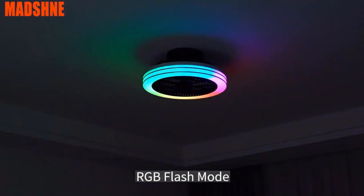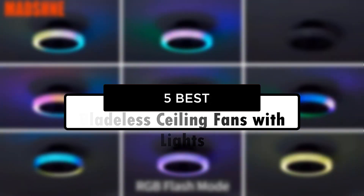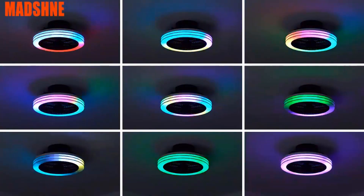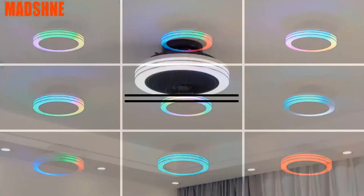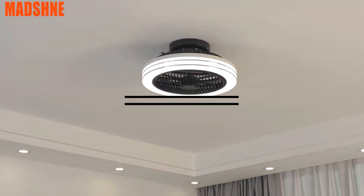Hey there, design aficionados! Get ready to elevate your space with our countdown of the 5 best bladeless ceiling fans with lights. Combining style and functionality, these innovative fans will add a touch of modern elegance to any room. From sleek designs to energy-efficient lighting, we've got the top picks to keep you cool and illuminated in style. Let's dive in.